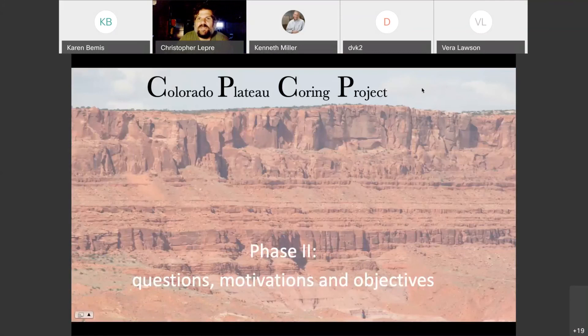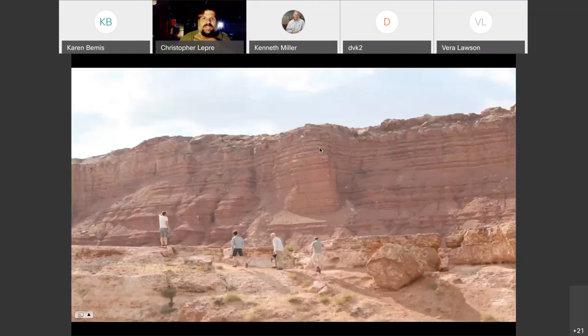I'll start with the Moenkopi Formation and talk about various topics related to Phase 2 of the coring project. I'll start with some broad questions, then the motivations and objectives. The Moenkopi embodies all the reasons why it's necessary to drill on the plateau — why outcrop work is difficult — and those two main reasons are basically to get better age control on these lithologic units and to extract detailed paleoenvironmental information.